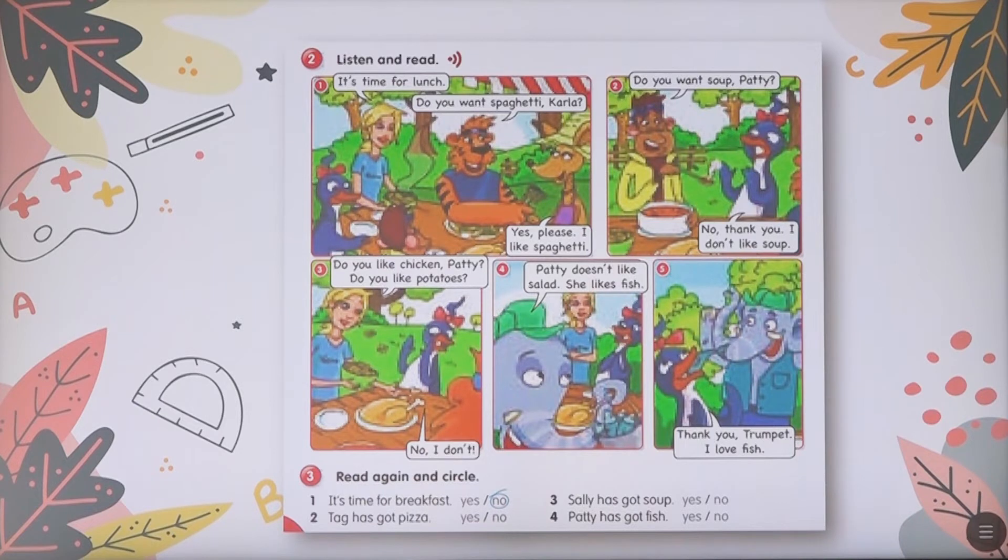We will continue. Number two: Tag has got pizza — yes or no? No. Well done. Number three: Sally has got soup — yes or no? No. And number four: Patti has got fish — yes. Well done.